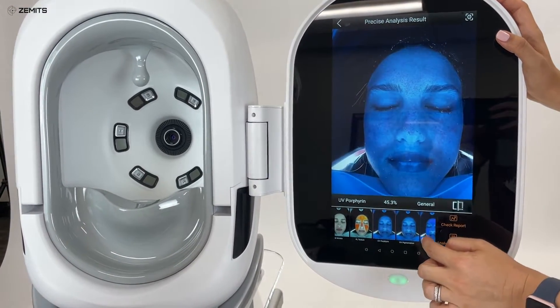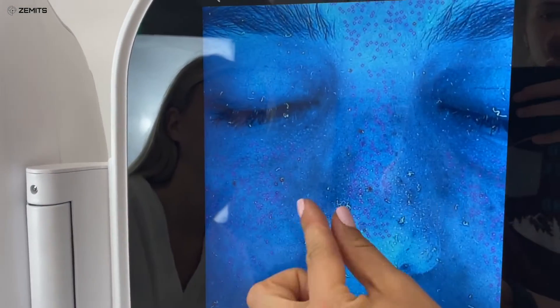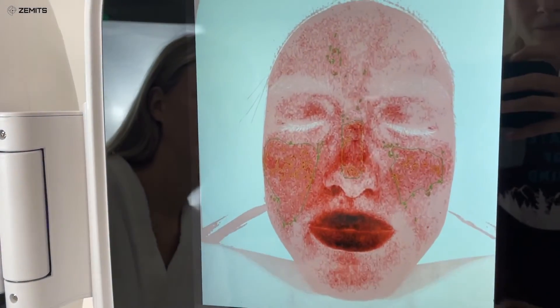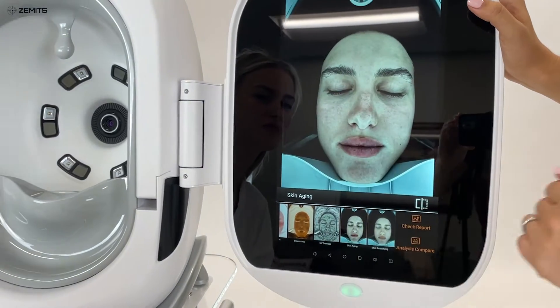Comprehensive analysis of the skin by 12 factors, which include skin hydration, condition of pores and skin sebum, skin texture and pigmentation, and many more. No wrinkles left to be seen — aging, pigmentations, UV damage, and wrinkles are caught out.